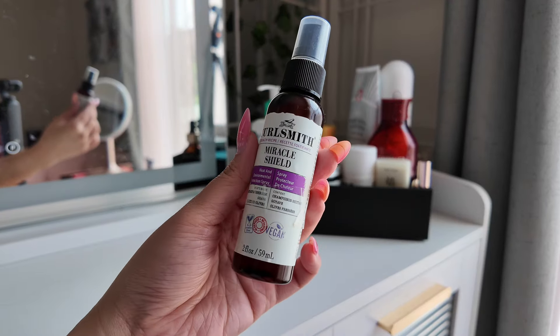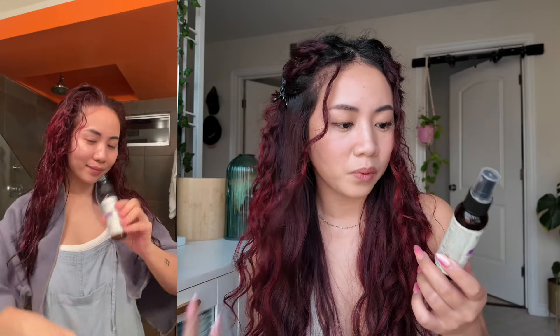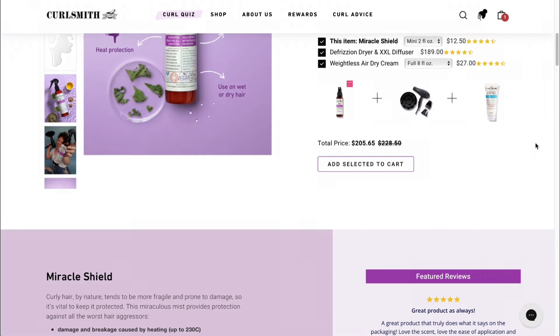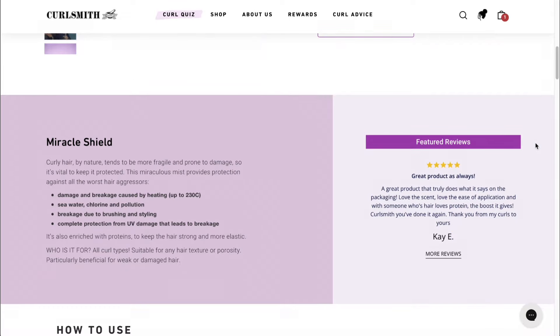Next we have another CurlSmith product — the Miracle Spray. It's a good product. It's a heat and environmental protection spray and you're supposed to spray it after you apply your leave-in conditioner but before your styling products. Sometimes I forget and end up spraying it at the very end before I diffuse, which I don't know if it works the same way. It's supposed to protect up to 230 degrees Celsius, which I think is enough for diffusing, but I'm not sure if it's enough if you're going to straighten your hair or do a blowout — you might need a higher degree of protection. It also protects your hair from the sun, basically like a sunscreen for your hair, and it's supposed to protect from seawater, chlorine, and pollution.